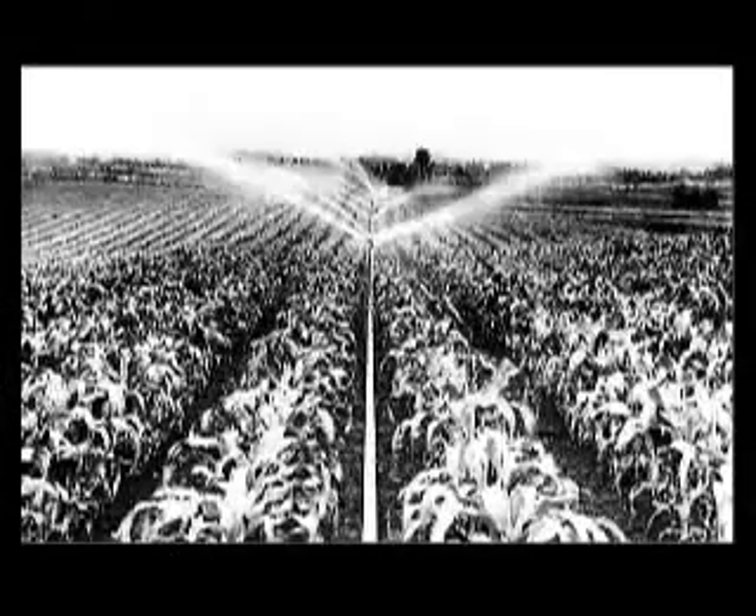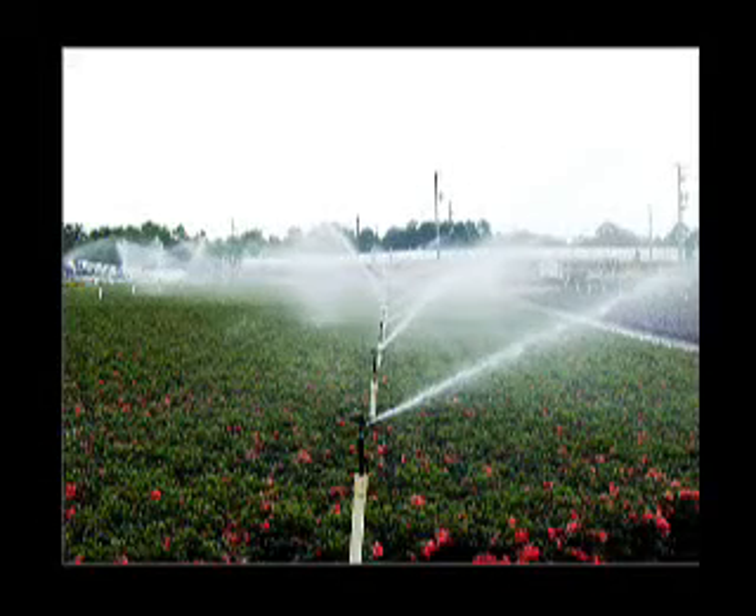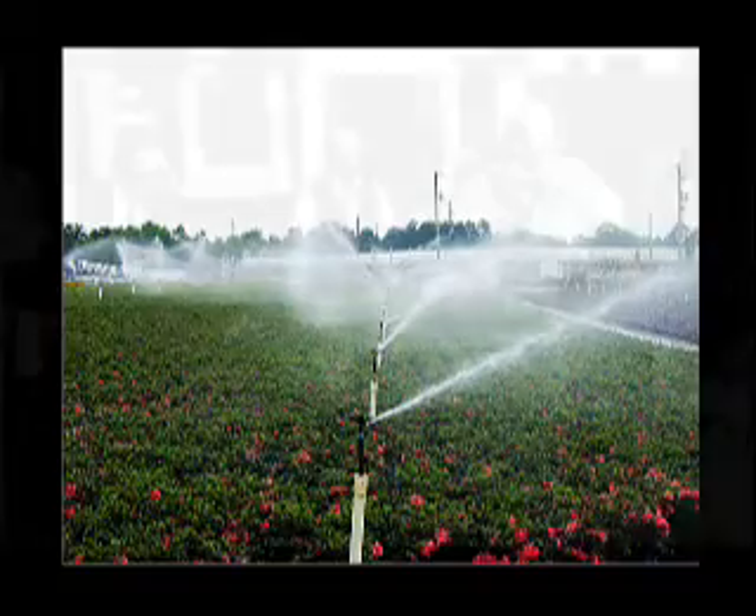The development of lightweight aluminum pipe and couplers in the 1940s, together with the impact sprinkler, gave a boost to agricultural sprinkler irrigation and the market for the sprinkler heads.